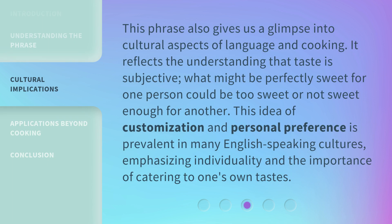This phrase also gives us a glimpse into cultural aspects of language and cooking. It reflects the understanding that taste is subjective — what might be perfectly sweet for one person could be too sweet or not sweet enough for another. This idea of customization and personal preference is prevalent in many English-speaking cultures, emphasizing individuality and the importance of catering to one's own tastes.